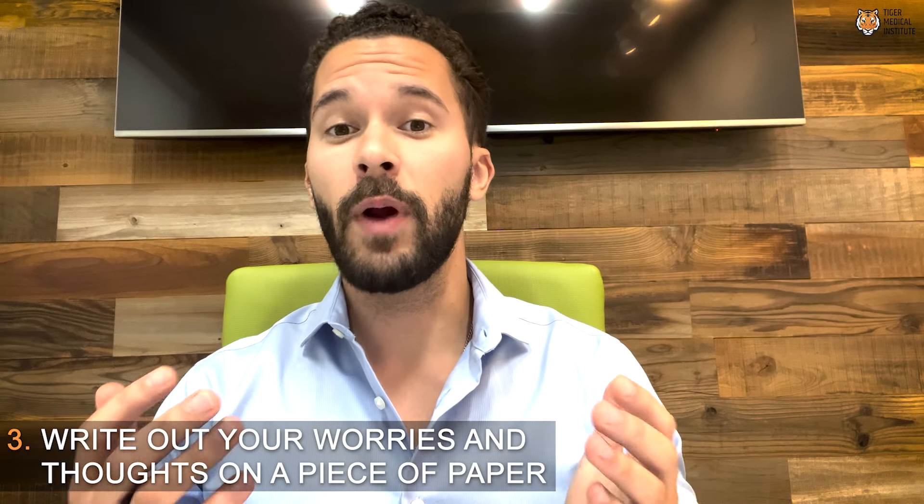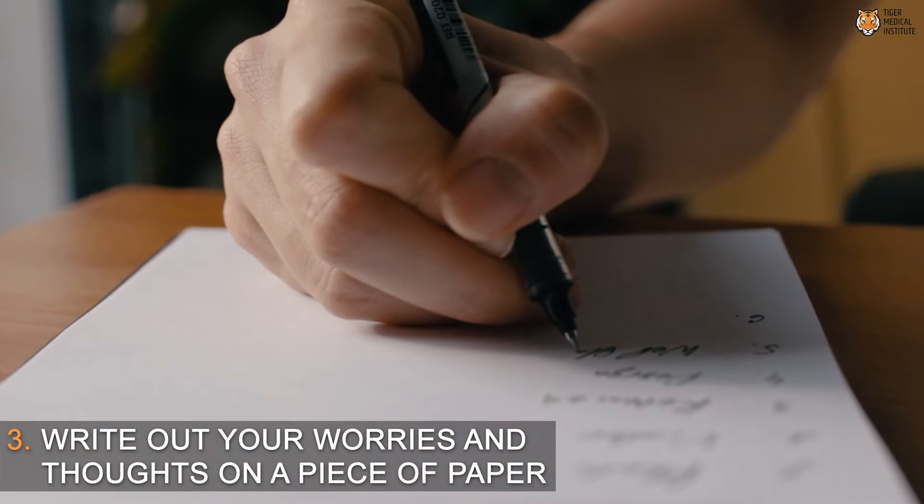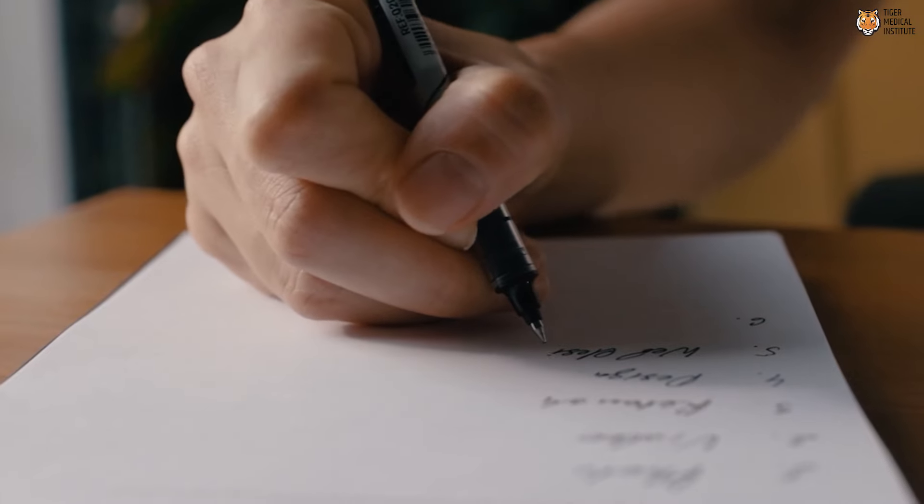Step three: write out your worries and your thoughts on a piece of paper. All this takes is a pen and paper — just write down what might be keeping you up: your worries, your concerns, relational aspects.